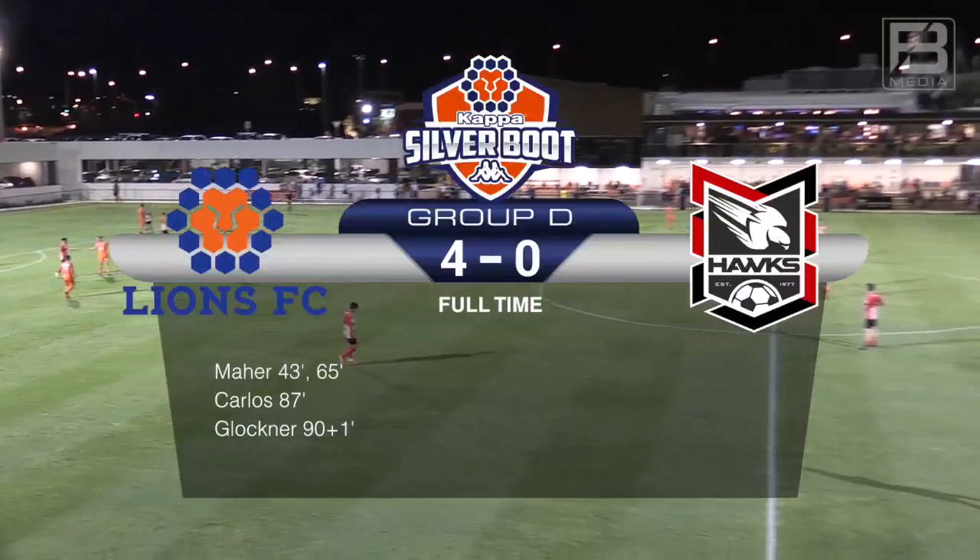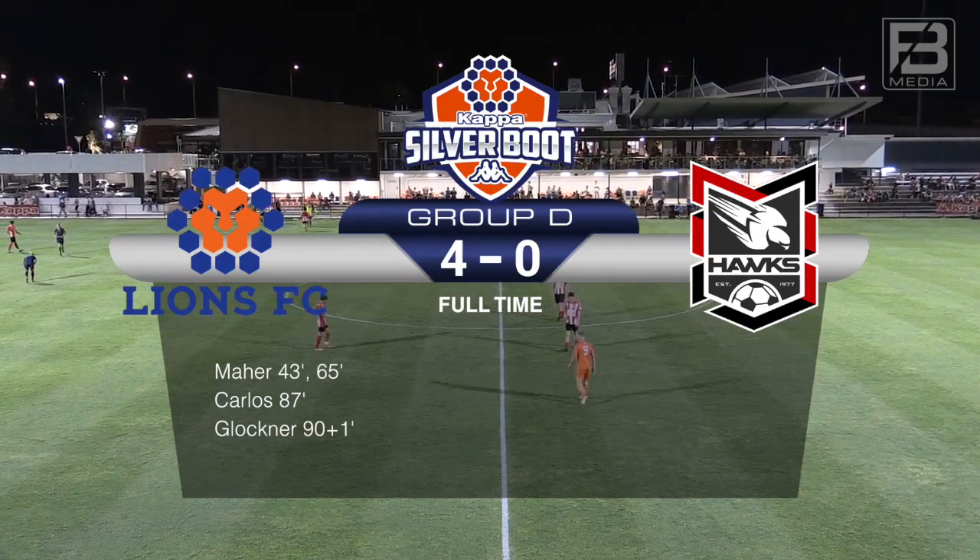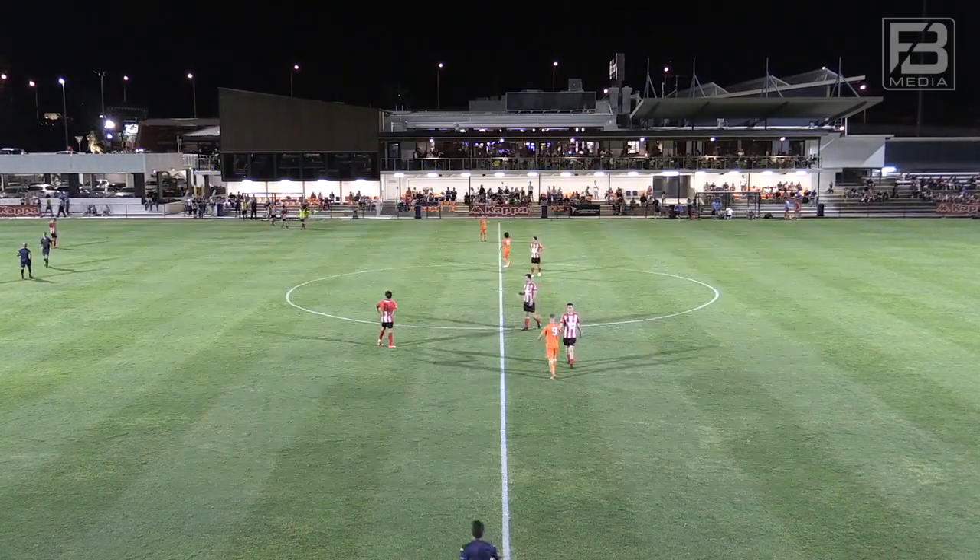Lions run away comfortable 4-0 winners against Holland Park Hawks in Match Day 1 of Group D.